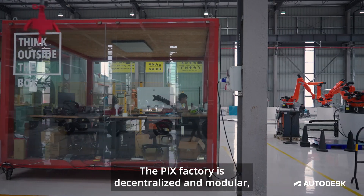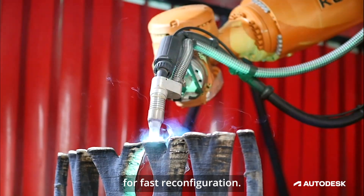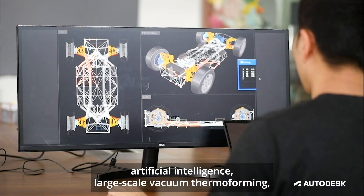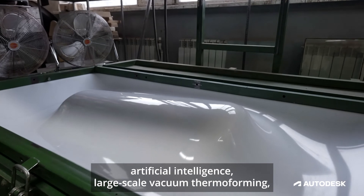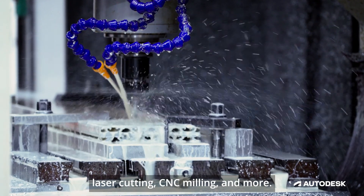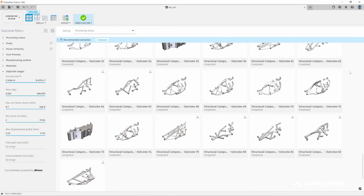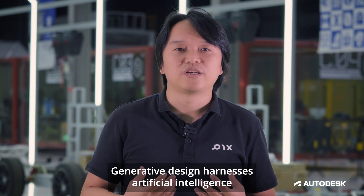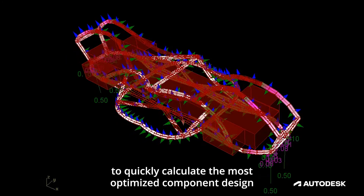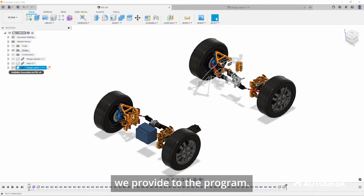The Pix factory is decentralized and modular for fast reconfiguration. It uses metal 3D printing, robotic welding, artificial intelligence, large-scale vacuum thermal forming, laser cutting, CNC milling, and more. Products are designed with generative design in Autodesk Fusion 360. Generative design harnesses artificial intelligence to quickly calculate the most optimized component design for the physical and cost parameters we provide to the program.